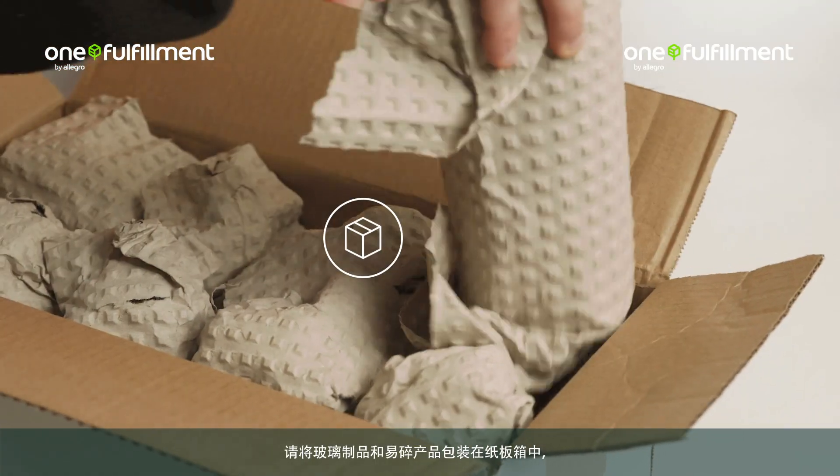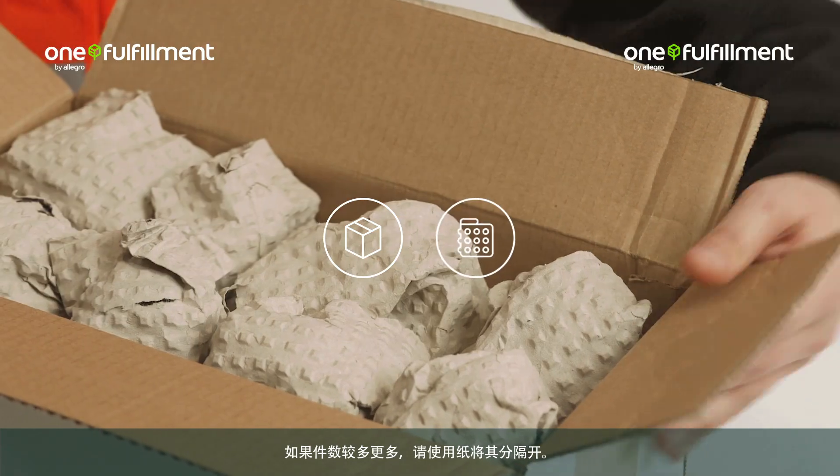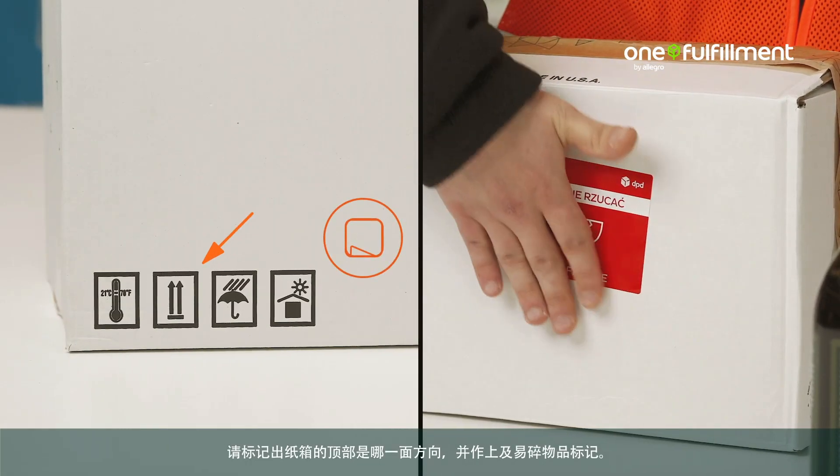Pack glass and fragile items in a box. Use paper to separate multiple units. Mark the top side of the box and fragile items.